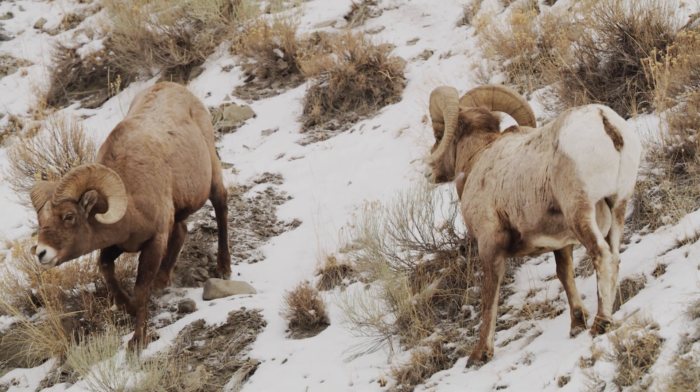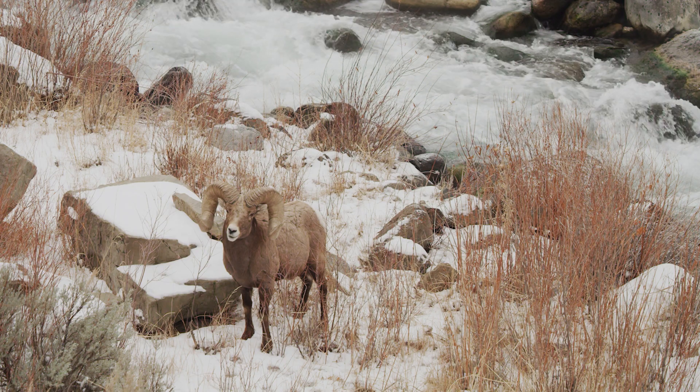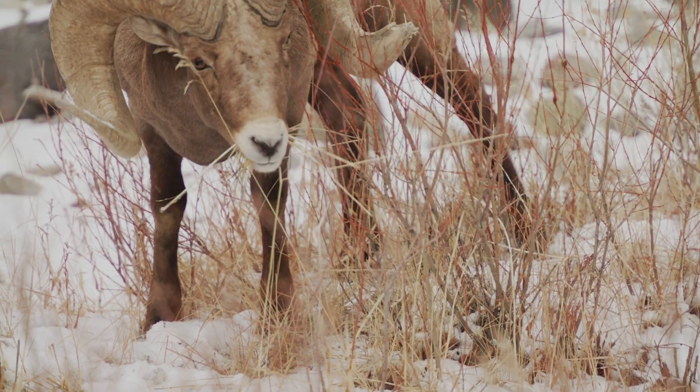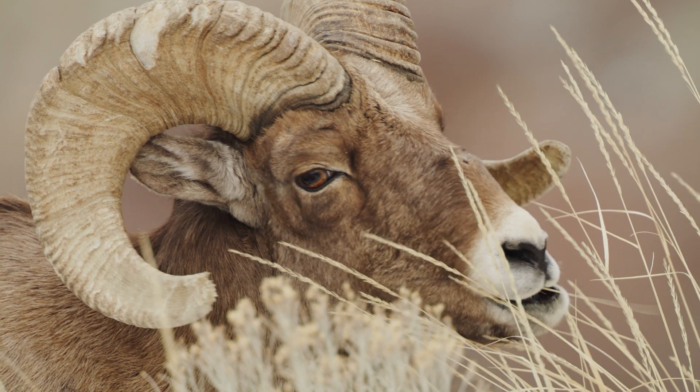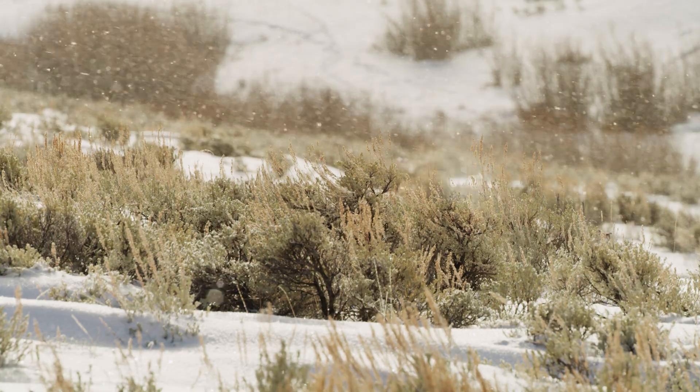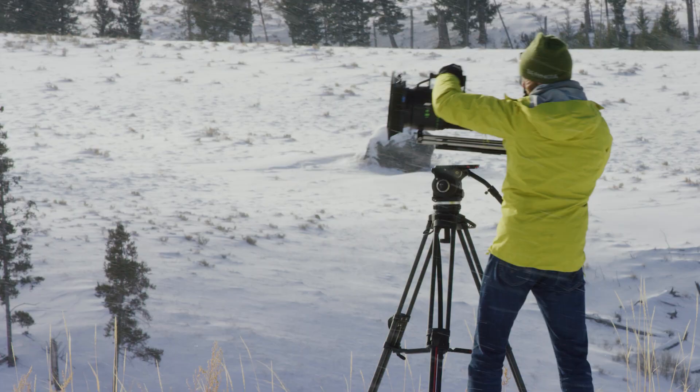We found a few bighorn sheep that are coming down to get some water as well. With this extender we can get right close in on them. The temperatures range from negative 5 degrees to just above zero Fahrenheit.